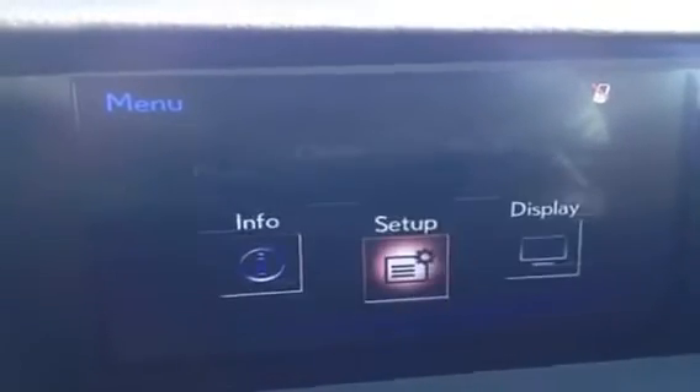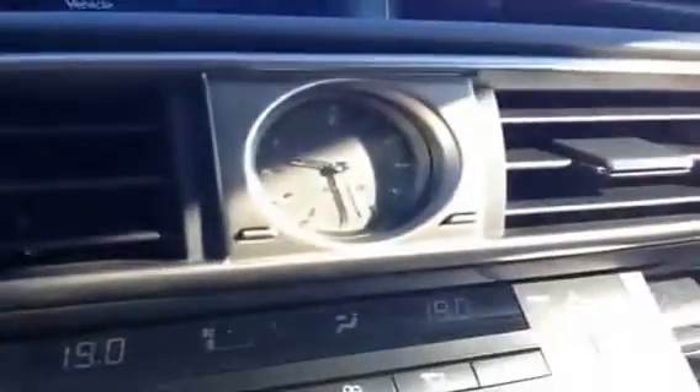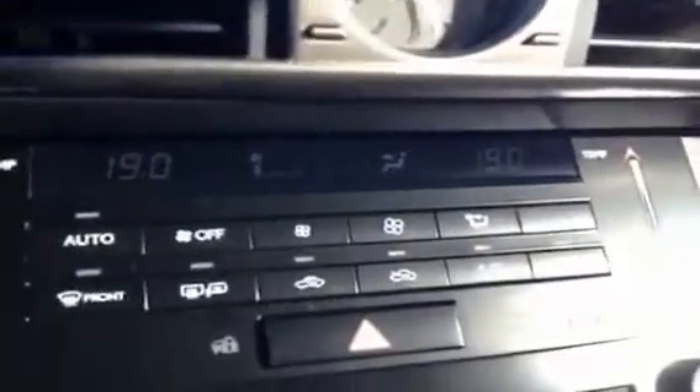You have your phone and all the other controls, as well as this is where your backup camera is located. You have a nice analog clock here. Dual climate control.